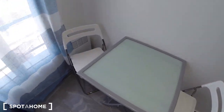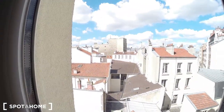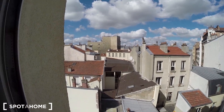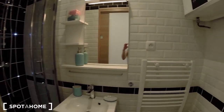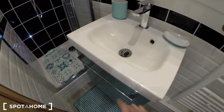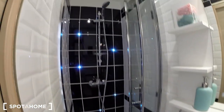Also here. You have a small table with two chairs. And here we have another view. Over here is the bathroom with the toilet, the sink, some storage, and the shower.